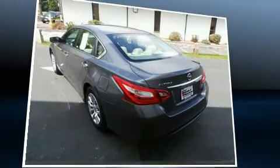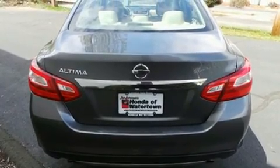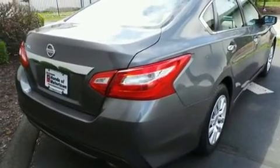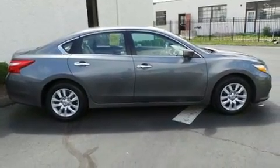Top features include power windows, front and rear reading lights, one-touch window functionality, a trip computer, and more. Premium sound drives six speakers, providing you and your passengers a sensational audio experience.